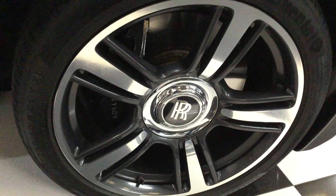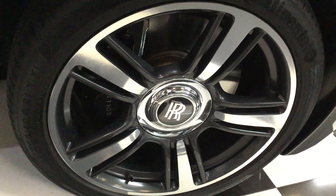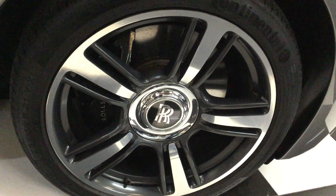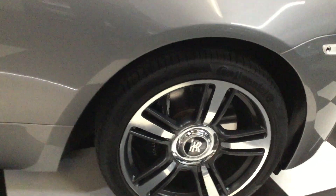The wheels are 21-inch, grey with a diamond-cut polished edge, and they're in beautiful, original condition.